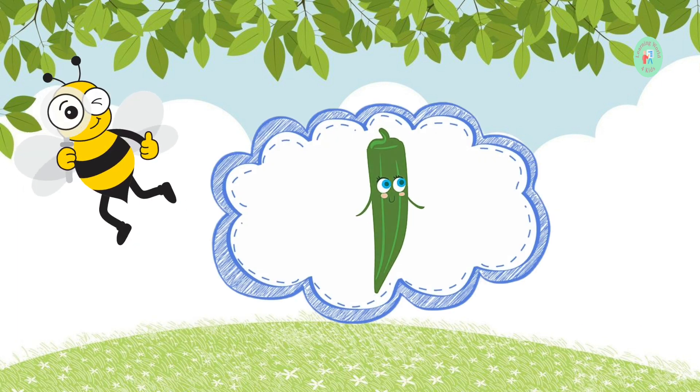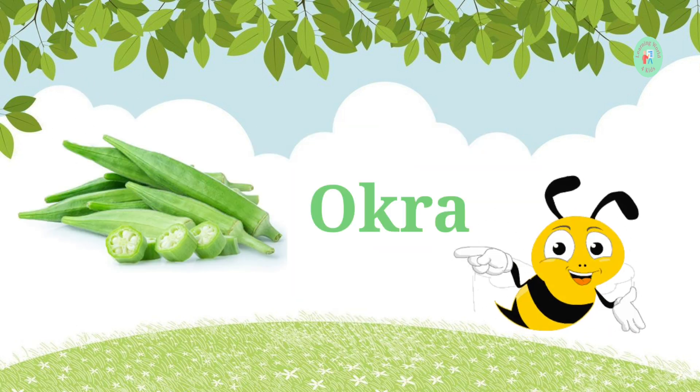This green vegetable is used in gumbo and can be slimy when cooked. What is it? It's okra. Okra is used in many tasty dishes.